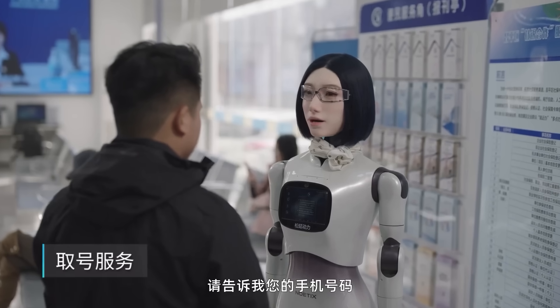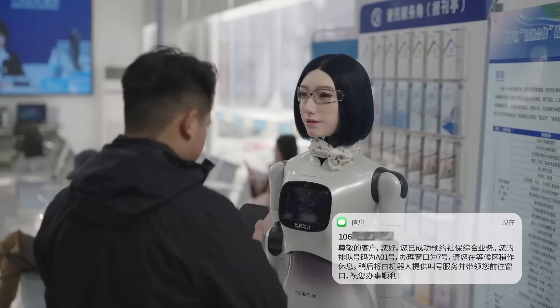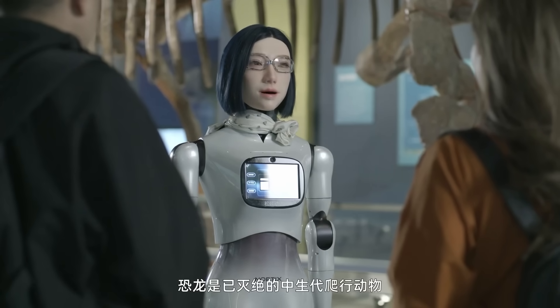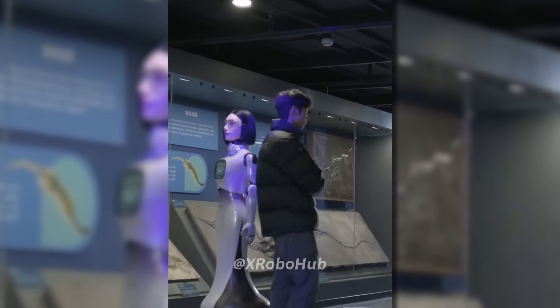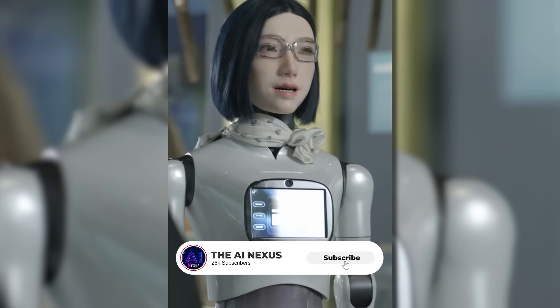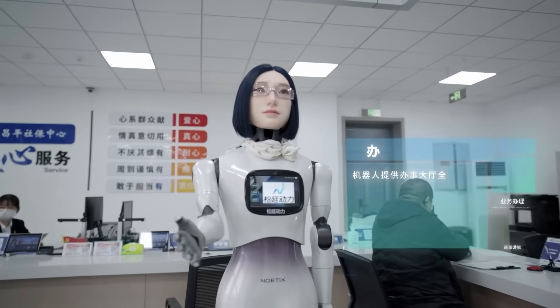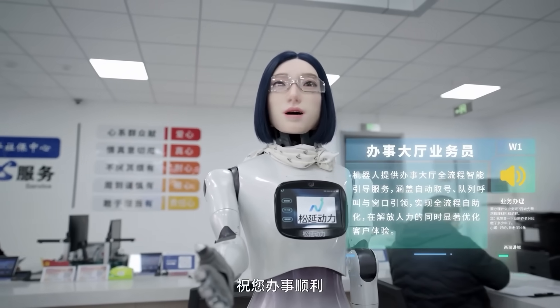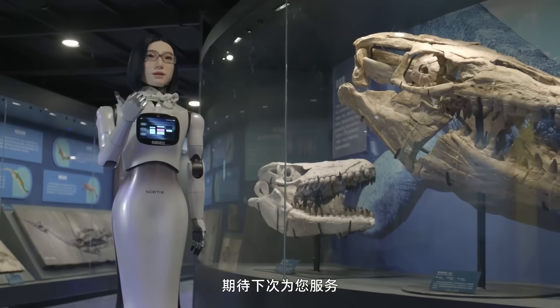When someone speaks, the head tilts slightly, almost like the robot is paying attention. When the person reacts, Hobbs W1 reacts back. This isn't a cartoon robot or a cute mascot design. Noetics intentionally avoided exaggerated features. Instead, Hobbs W1 was designed to be expressive but controlled — human enough to feel familiar, yet clearly futuristic.